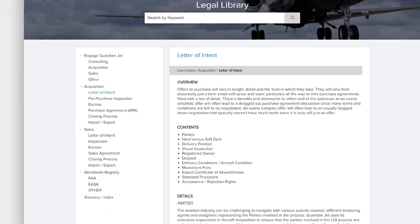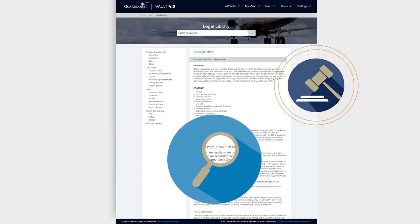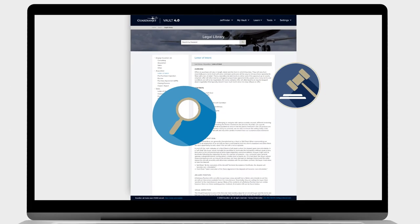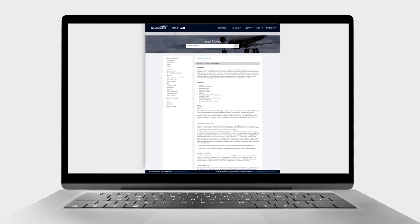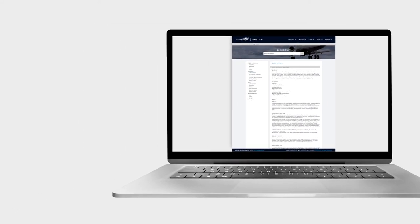And if you still have more questions, head to the Legal Library, where you'll get an aviation-specific archive of legal documents, processes, and terms that apply to aircraft ownership and trades. Our experts break down legal jargon to highlight what matters most to you, complementing the support your aviation attorney provides to guide you through a smooth trade.